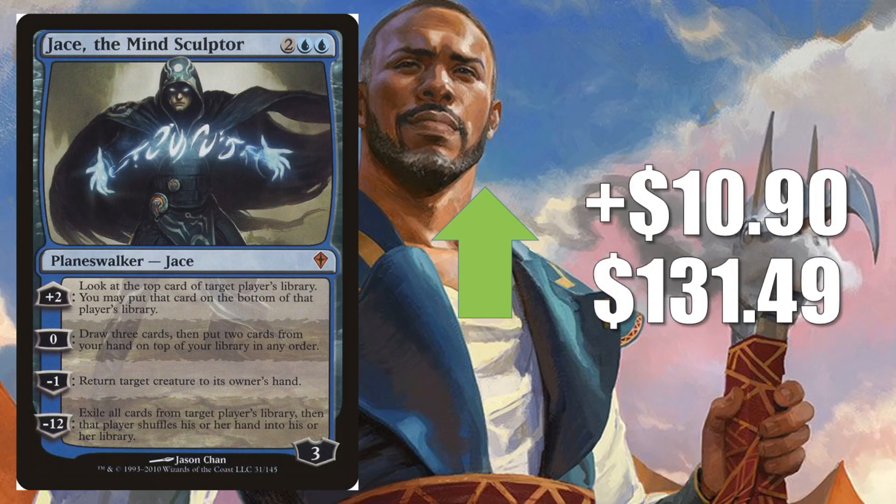Number 3, Jace, the Mind Sculptor from Worldwake, up $10.90 this week to $130-$149. The other Jaces are going up a little bit this week, but this one took a big spike. This is the hardest one to find, being the original from Worldwake. Modern Control decks and Legacy Control decks will run this — you'll find it in decks like Miracles. It's also great in Vintage and Commander. Part of the reason it has gotten so hot is there is some Modern Horizons speculation that we're going to get a good counterspell brought into the format — anything from Force of Will to Mana Drain, though most likely something like the original Counterspell. Regardless, if Modern does get a strong counterspell, this card gets even better.